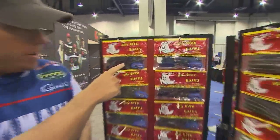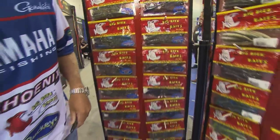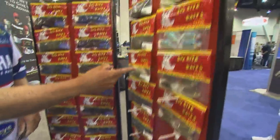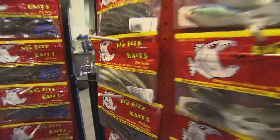We've got the Fighting Frog — Dean came up with that bait. It's a really awesome flipping bait. The Cane Thumper has been an awesome bait. Jeff Crete won Ultimate Match Fishing on that bait.